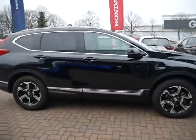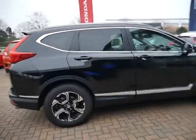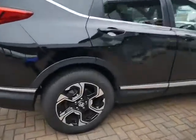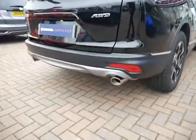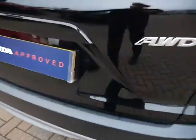This is the SR spec finished off in the crystal black metallic paint. On this one you have got your large alloy wheels, dual exhaust at the back, rear parking sensors as well as a rear camera.